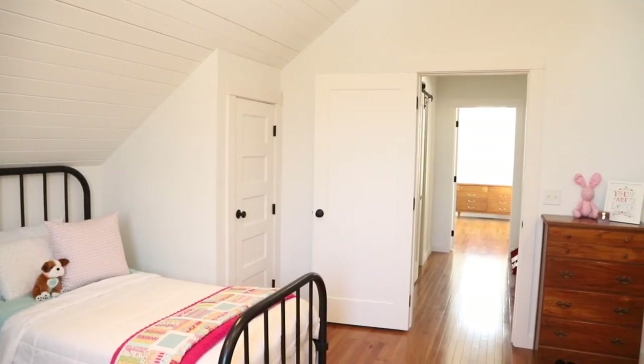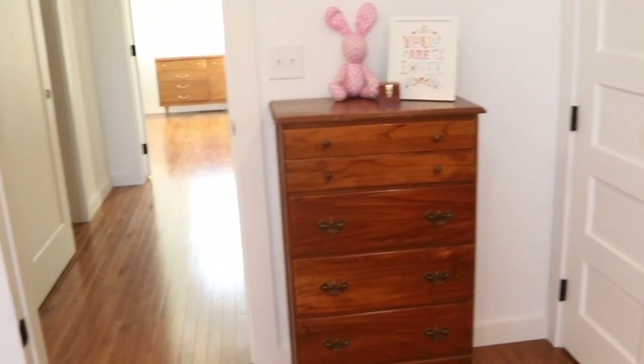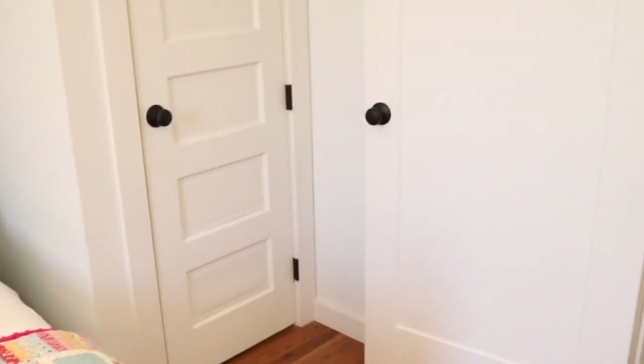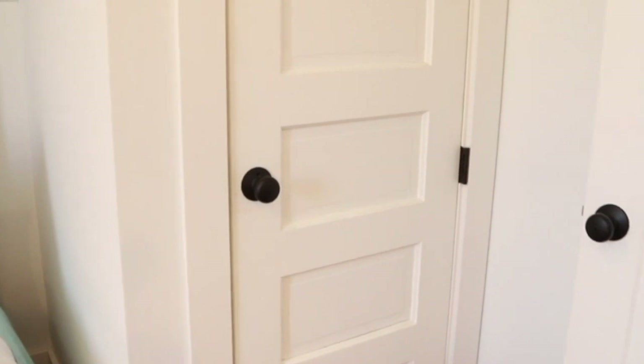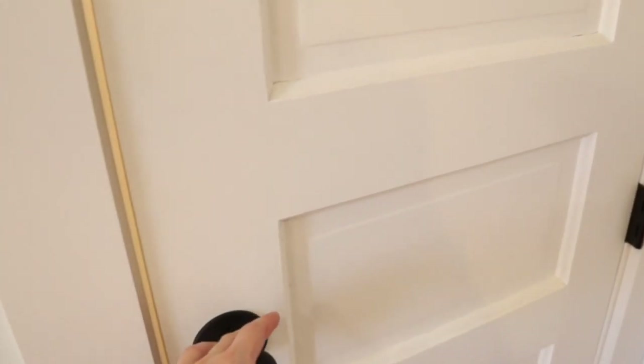The closet doors in the girls' bedroom are pieces we've been holding on to for a lot of years. When we bought our first house — a small farmhouse on the outskirts of town — there was a big shed on the property full of random things, mostly corn cobs, but we found a few treasures. One of them was a set of doors, and I just knew someday I wanted to incorporate them into whatever house we built. We've carried them from house to house and are pleased they now have a final spot in our girls' bedroom.